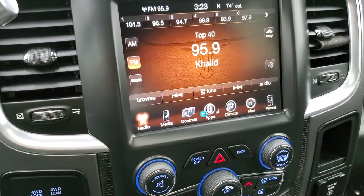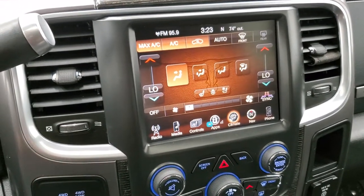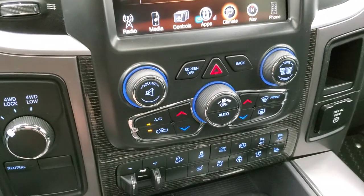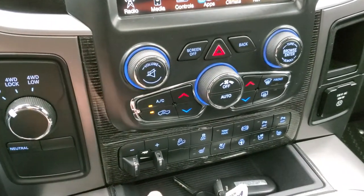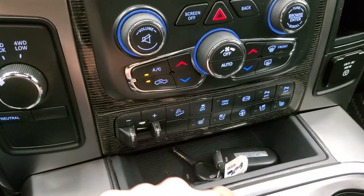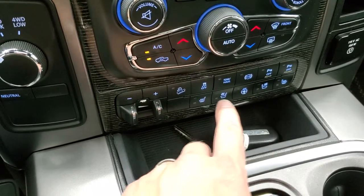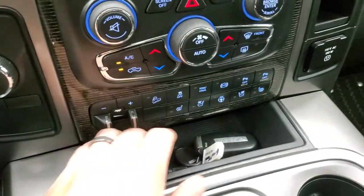You can see what's going on in the bed if you didn't have the tonneau cover on. Climate controls there including dual climate controls. If you don't like doing the controls on the screen, you can do them down here on the more tactile buttons and knobs. Volume and tune controls, four-wheel drive selector, factory brake controller, downhill assist control, more heated seat, cooled seat, and heated steering wheel buttons, stability control, tow/haul, factory exhaust brake, and your parking sensors.